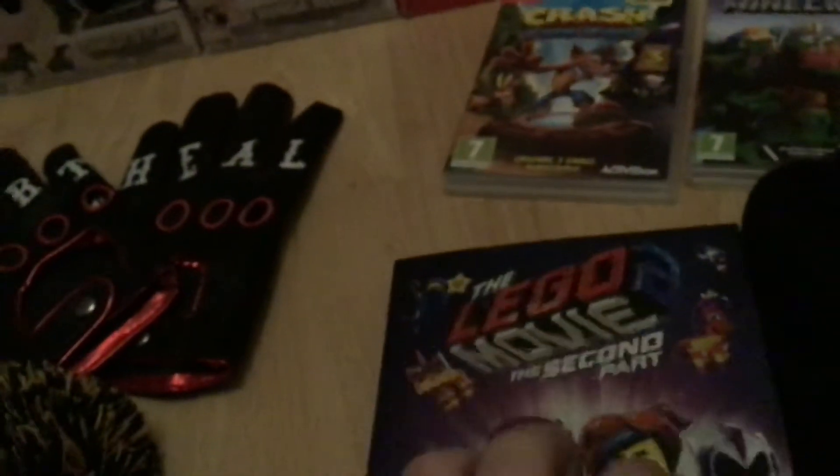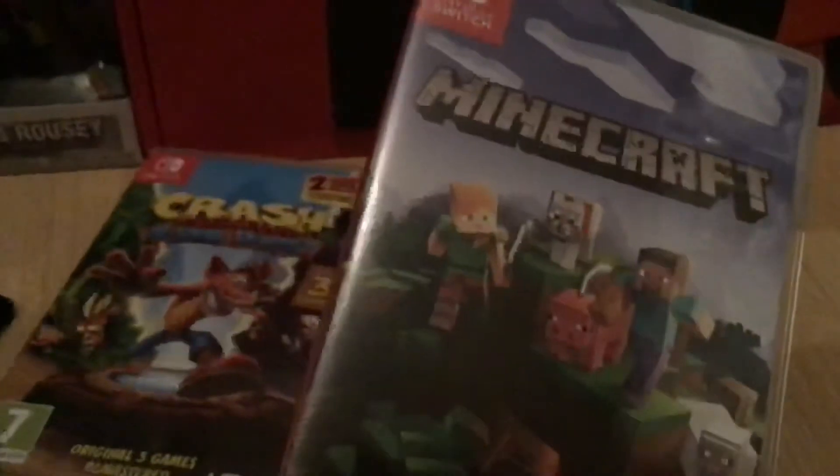Then I got the Lego Movie Part 2, because I've been wanting that for ages. I also got a Nintendo Switch with Crash Bandicoot 1, 2, and 3, and Minecraft. Yeah, I'm happy about that Nintendo Switch.